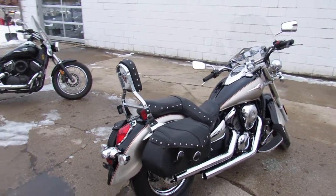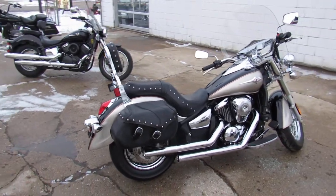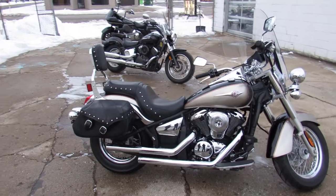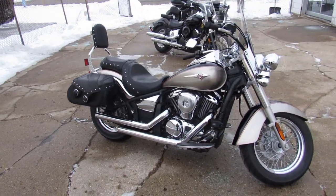Windshields, saddlebags, backrests, highway pegs, highway lights, floorboards, chrome lace wheels, tons of chrome on the motor, and the Cobra exhaust sounds great on this bike.